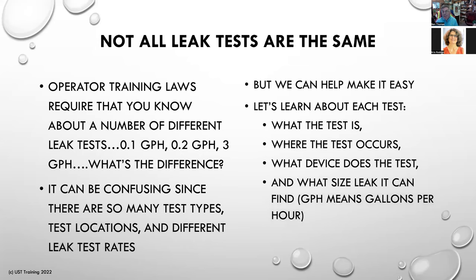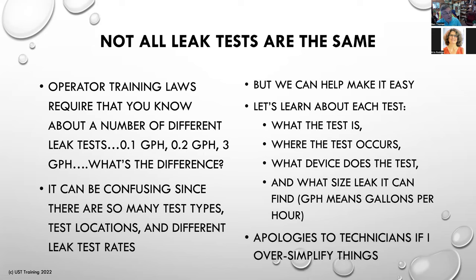We're going to talk about what size leak each method can find. GPH means gallons per hour — gallons per hour is typically the unit we use, regulatorily speaking, to measure leaks. I promise not to use too many acronyms — UST for underground storage tank, and GPH for gallons per hour. I'm going to be boiling this down into language that is operator-friendly. If I oversimplify things, my apologies up front.